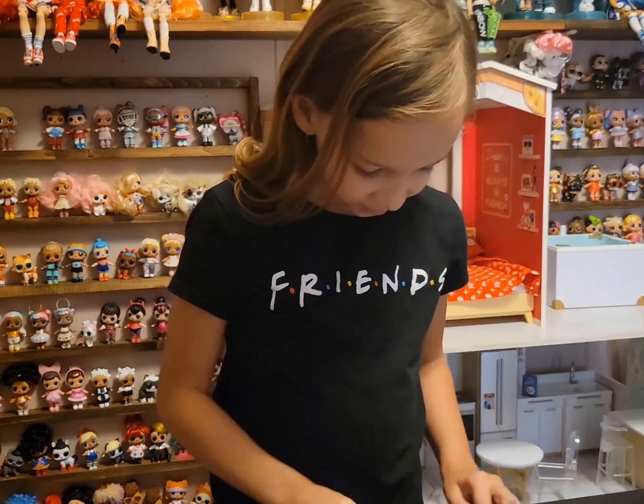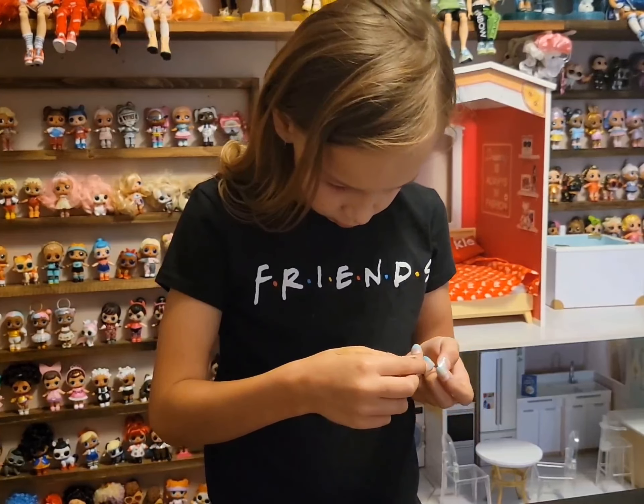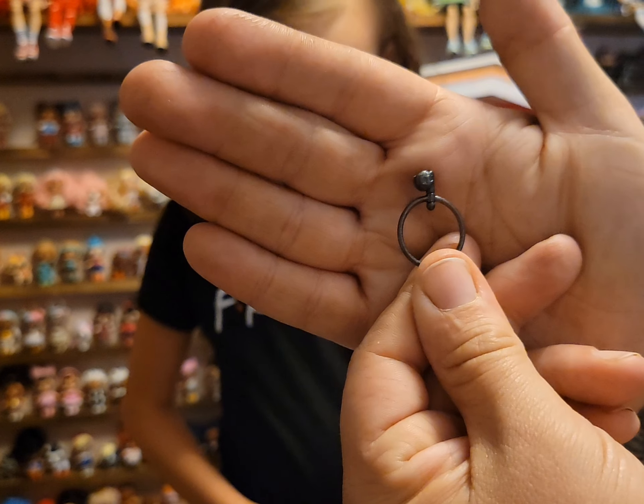She comes with a medal that has a broken heart on it. The other two in the sports line came with those medals too — they have the ties, though we didn't put them on the other sports ones. And then here are her earrings.